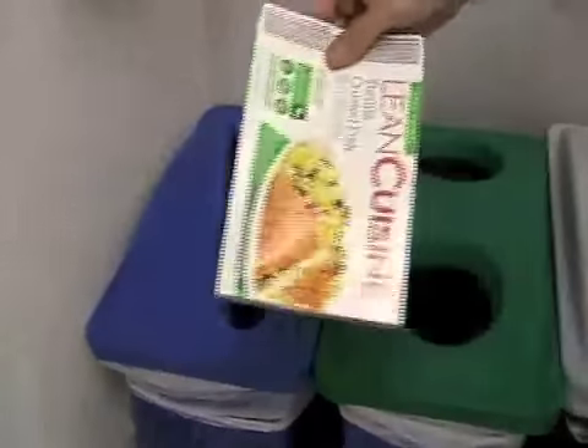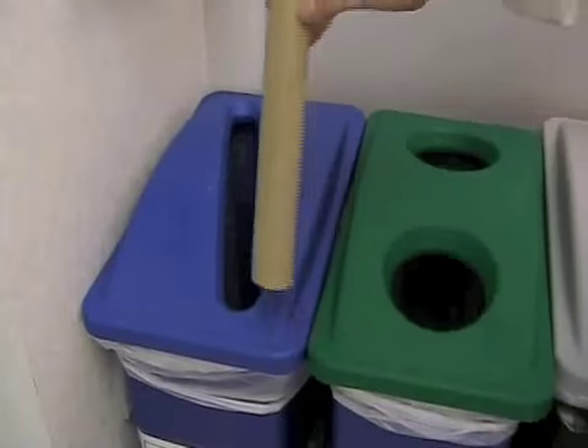Many of us recycle, but there's always room for improvement. Many of us commonly recycle cans, bottles, and paper. Did you also know you can recycle various types of cardboard? For example, microwave dinner boxes and paper towel tubes are also recyclable.